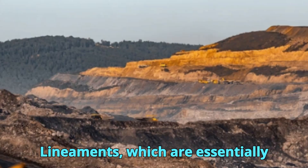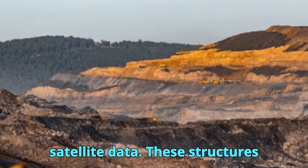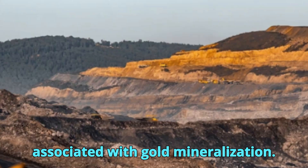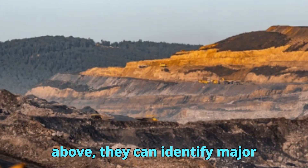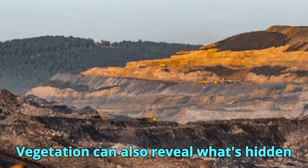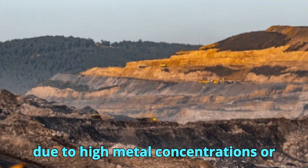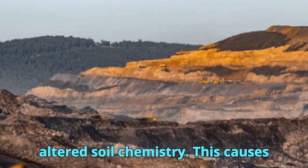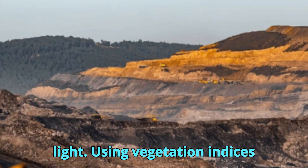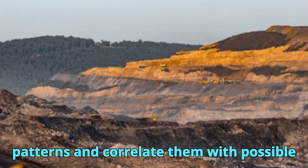Lineaments — large-scale geological structures such as faults or fractures — also appear in satellite data. These structures often serve as channels for hydrothermal fluids and therefore are closely associated with gold mineralization. When geologists map these features from above, they can identify major mineralized corridors that might otherwise be invisible on the ground. Vegetation can also reveal what's hidden underground: plants growing over mineralized ground may experience stress due to high metal concentrations or altered soil chemistry, causing changes in chlorophyll production and altering how vegetation reflects light. Using vegetation indices like the Normalized Difference Vegetation Index (NDVI), geologists can detect these subtle patterns and correlate them with possible mineral deposits.